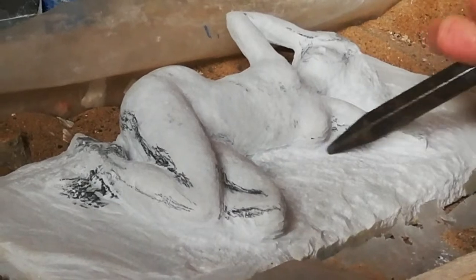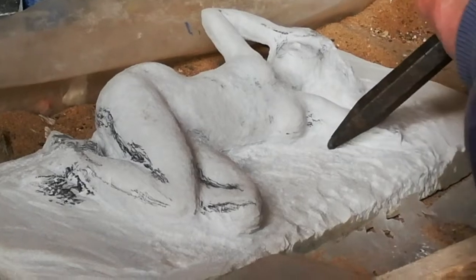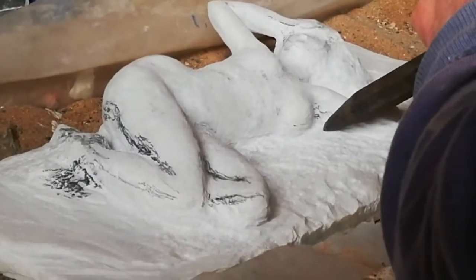The rough chiselwork is how you do it in the shed, and occasionally in the open air when the weather permits.